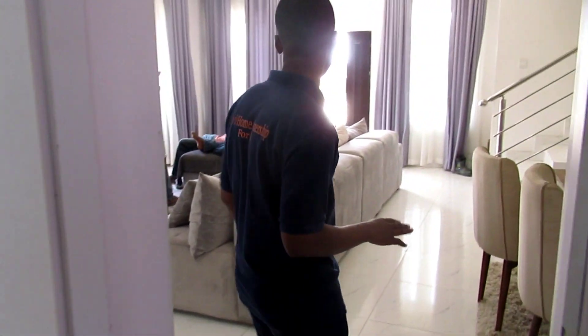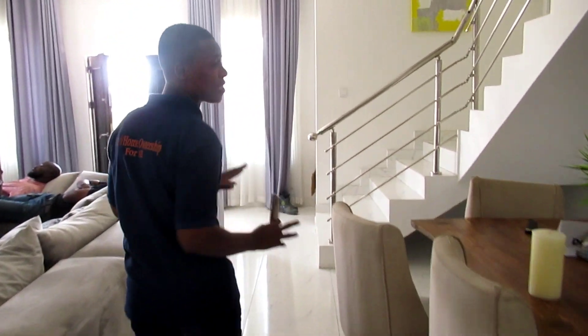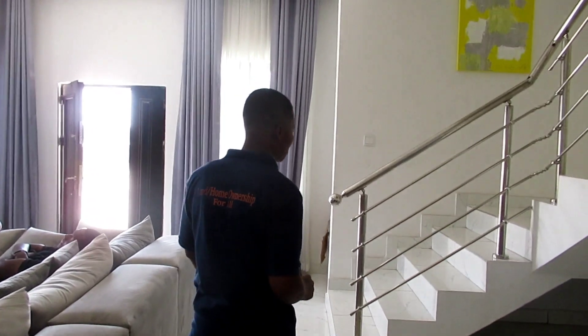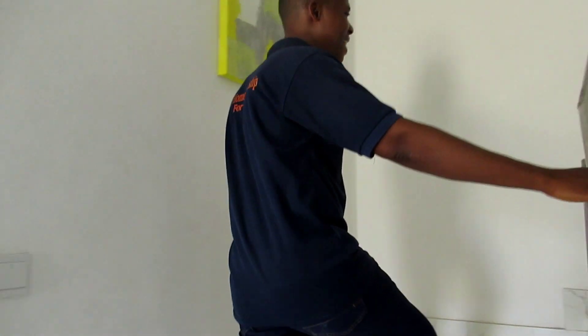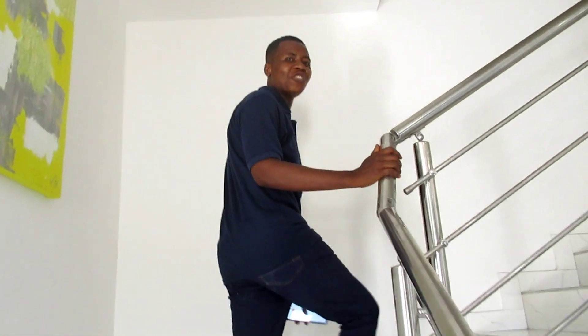I'm sure you're enjoying what you're seeing. I want to quickly take you upstairs so you can see the finishing. We're known for standard. We're known for perfection. And one good thing is that the house is affordable — 34 million naira, 3 bedroom, direct for sale in Abijo, Lagos, Nigeria.